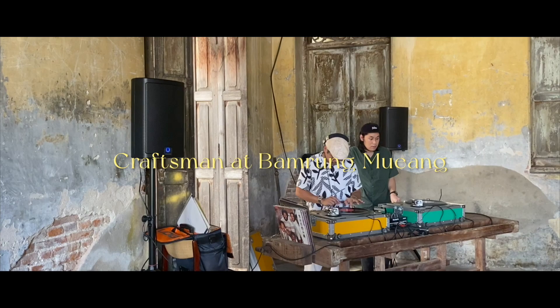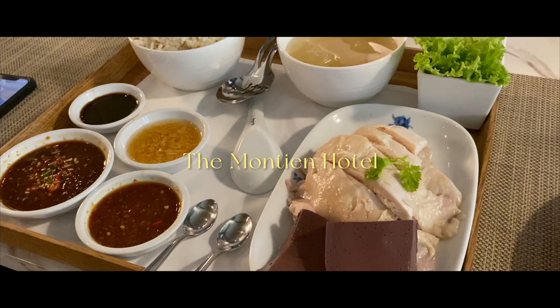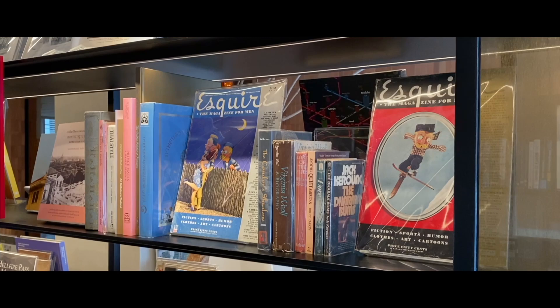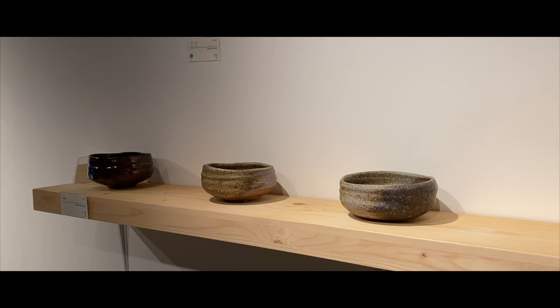Craftsman at Bamrungleung is a pop-up cafe located in a historical printing house from King Rama V's era. Visit the Montien Hotel for its Hainanese chicken rice, before continuing to Central, the original store — the origin of Thailand's retail giant Central Group's success. The complex is a new cultural hub offering specialty books and vintage merchandise, with an exhibition space, library, cafe and music bar.